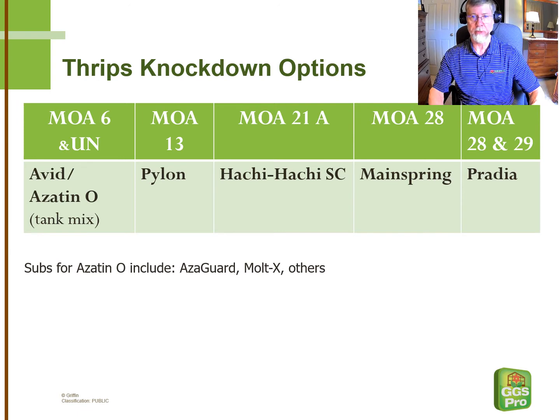Mainspring has been very effective against thrips, both as a spray and a long-lasting drench, with excellent plant safety. All open blooms seem to be safe with Mainspring. A relatively new product called Pratia has a mode of action 28 not dissimilar from Mainspring, but it also adds Flonicomid, which is the active ingredient in Aria, and that one-two punch increases thrips control as well as adding aphid control. All these are good quick knockdown products.